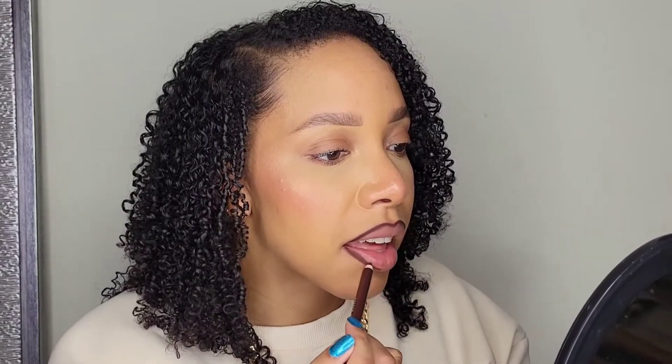Let's put on Rebel Kind — the chocolate lip liner. R.I.P. my lips, let's put her on. I love this — that old school lip liner, bringing me back to the 90s.